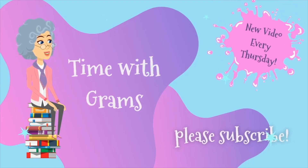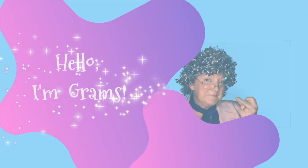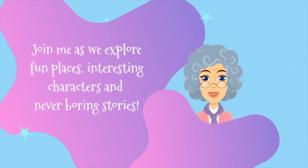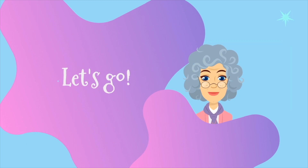Kind of with Grams! Hello, I'm Grams. Join me as we explore fun places, interesting characters, and never boring stories. Are you ready? Then let's go!